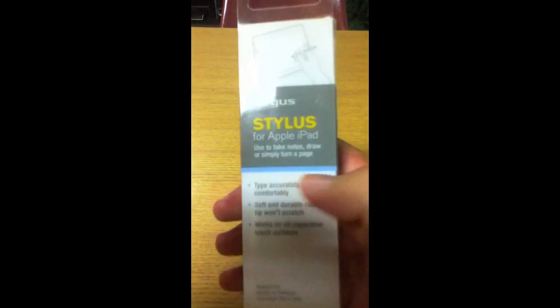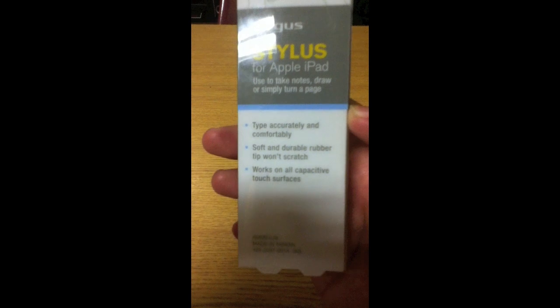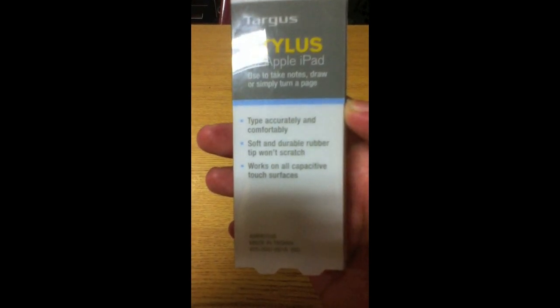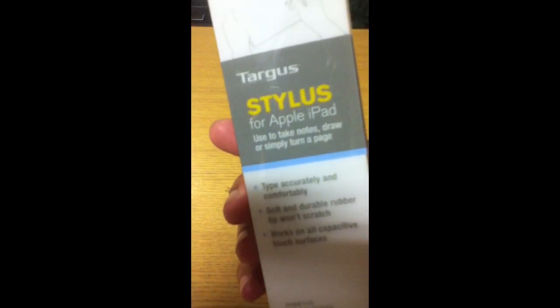Here's the box it comes in. The back says: type accurately and comfortably, soft and durable rubber tip, rubber tip won't scratch. It works on all capacitive touch surfaces.